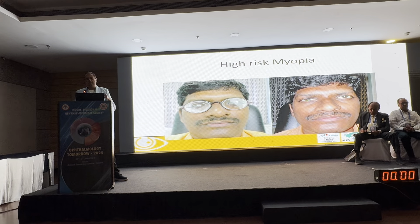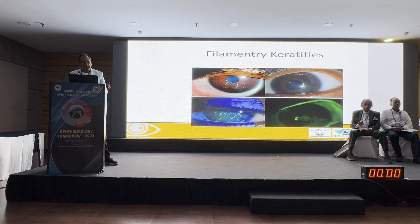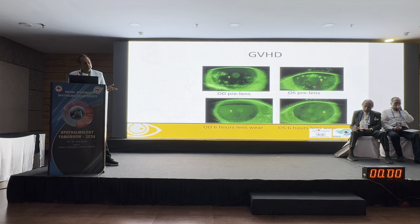Most difficult patients can be helped with scleral lenses, unless there is a central corneal opacity blocking vision improvement — in which case corneal transplant may be considered. Filamentary keratitis and graft-versus-host disease are also indications. GvHD is increasingly common after bone marrow transplants, where T-cell reaction causes severe dry eye nine to twelve months post-transplant. Fortunately, within five to six hours of scleral lens wear, the cornea can become clear.